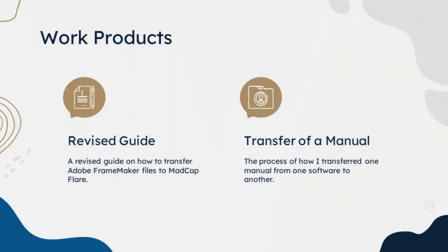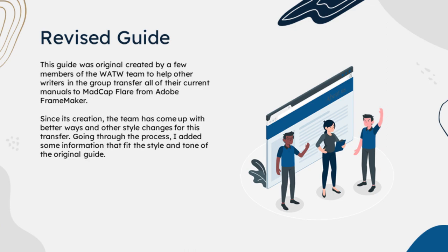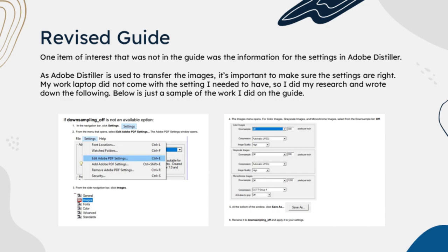Now I will go over my work products, including a revised guide on how to transfer Adobe FrameMaker files into Madcap Flare and transferring a manual into Flare. This guide was originally created by a few members of the WATWA team to help other writers transfer their current manuals from Adobe FrameMaker to Madcap Flare. Ever since it was created, the team has come up with better ways and very specific style changes for this transfer. I added some information and edited content to fit the tone and style of the original guide. Some things were outdated, there were inconsistencies, or there just wasn't enough information — for example, I had to change the settings in Adobe Distiller for the file transfer. In this slide, you can see an example of what I added to the guide, including the steps on how to change the settings in Adobe Distiller.